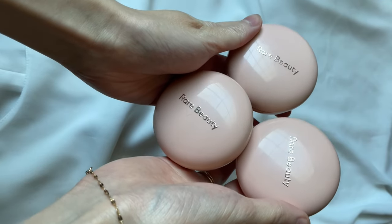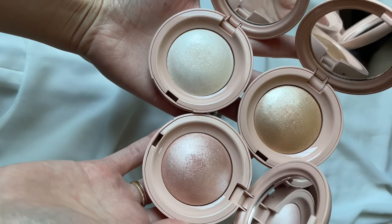Hey, welcome to a new video. My name is Jesse. I have a very exciting product in my hands today — it's the Rare Beauty Positive Light Silky Touch Highlighter. I picked up three shades as soon as they launched on Sephora's app, and I'm going to do swatches on my hands as well as my face for each of the shades.